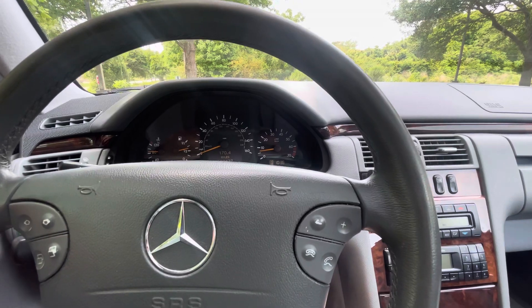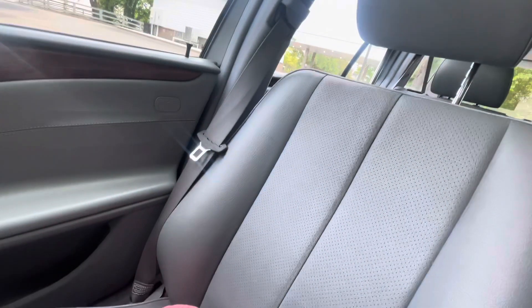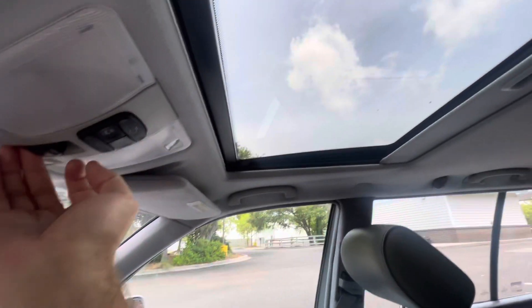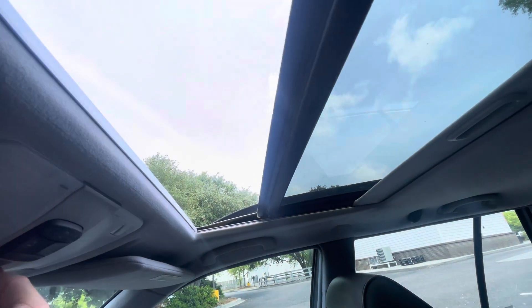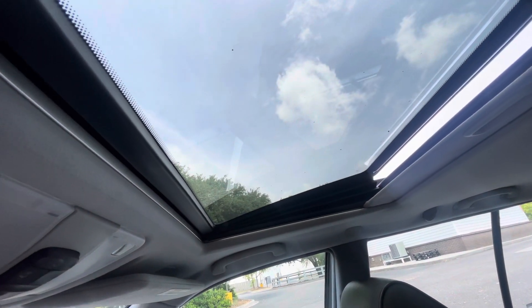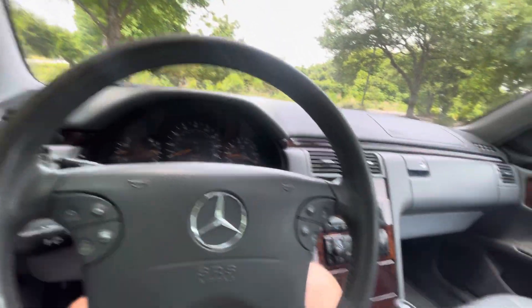Got power windows, telescoping steering wheel, power seats — everything adjusting and working as it should. Got a power sunroof — super nice feature — and you can vent it up if you prefer. Got our steering wheel controls and power mirrors.